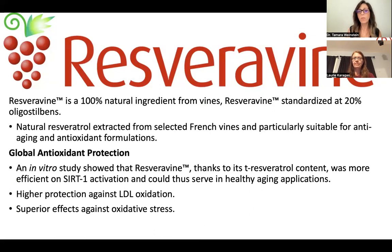Resveravine is paired with our Vita Blue. Vita Blue is a pure American blueberry extract — we try to copy nature whenever possible and whenever it's the most appropriate to do so. This ingredient gives the full phenolic profile of the American blueberry. It's extracted from 100% American blueberries and it's standardized to 12% of the anthocyanins in that blueberry.